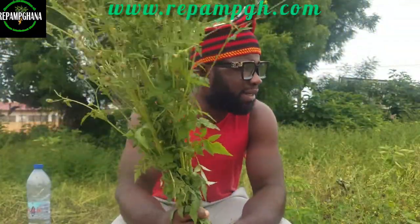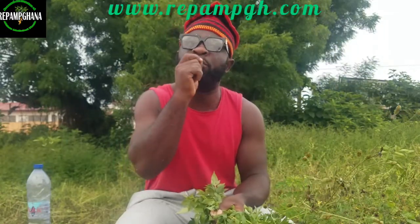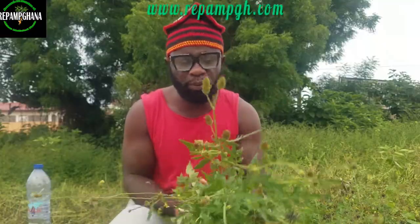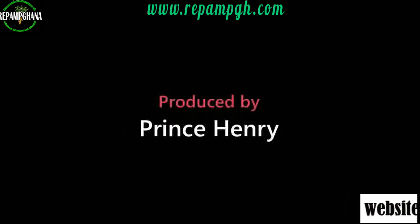But please, if you didn't understand what I'm talking about here, always consult your doctor, always consult your botanist, always consult your licensed herbalist so that they will give you the correct dosage and duration — because age also matters. If you want to contact us, you can always check our website or email us. Please keep on watching and sharing the video. Click the notification button so that when we drop a video like this, you can always be notified. Make sure you share Repalm Ghana, Repalm Africa. Thank you.